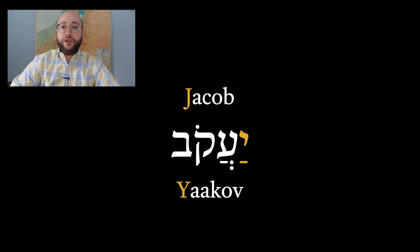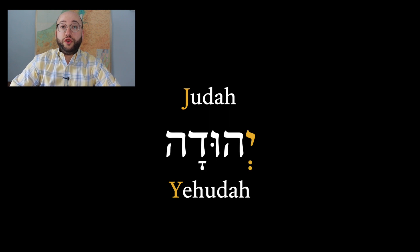When it comes to names, we have Jacob, which is Yaakov. His son Judah is actually Yehudah. And this is where the name Jew comes from — Jew, Yehudi, Yehudah. And also the name Judas is Yehudah.